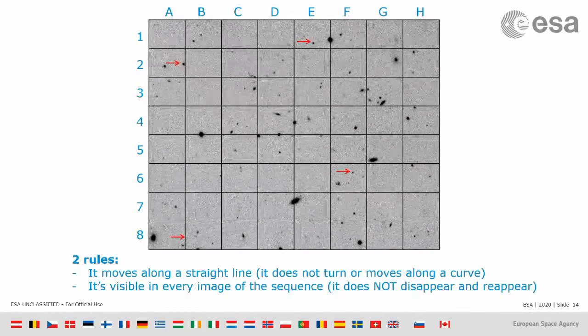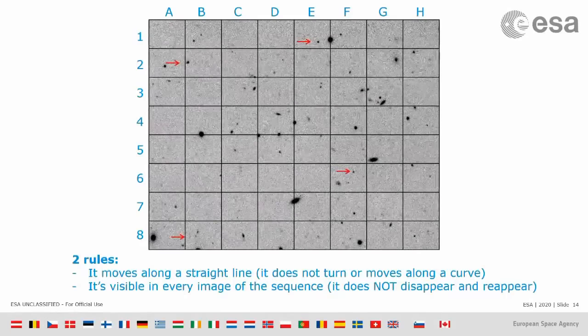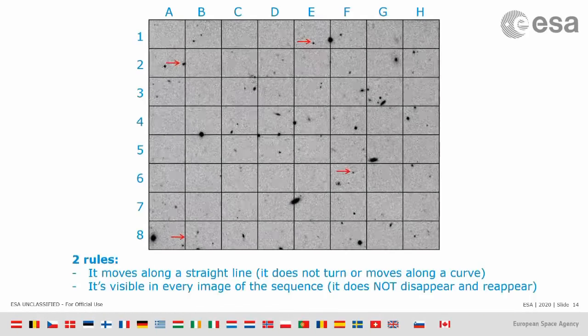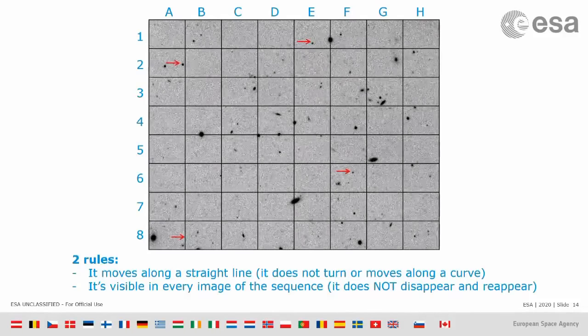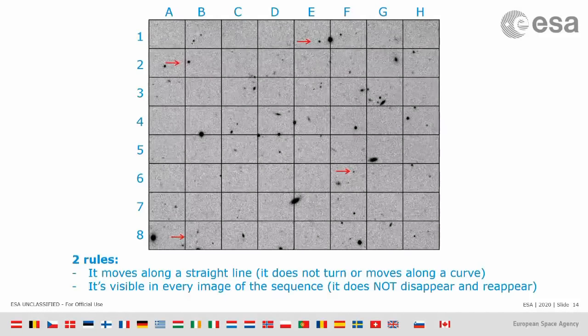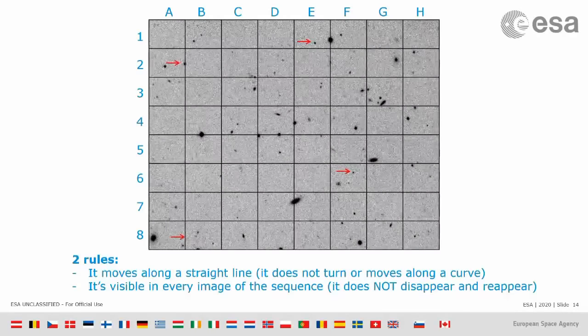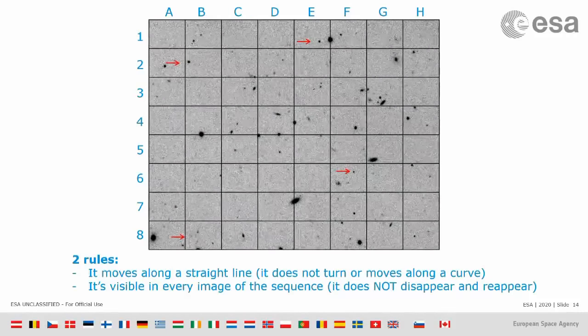The reason I'm showing this is not just because it's a fun game, but also because that's exactly what we astronomers do when we look at asteroid images. You may be able to write a computer program that does this, but any computer program we've been able to develop is not as good as the human eye.